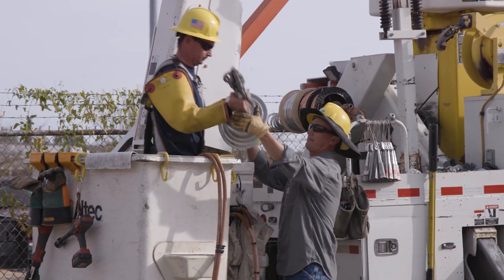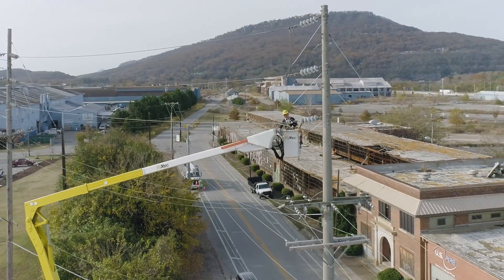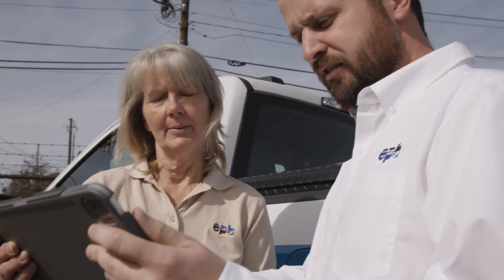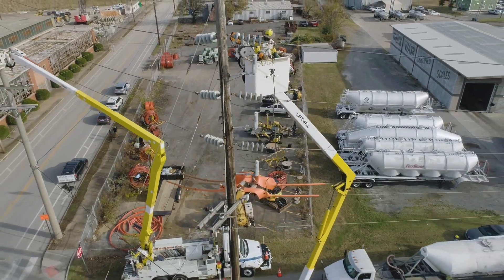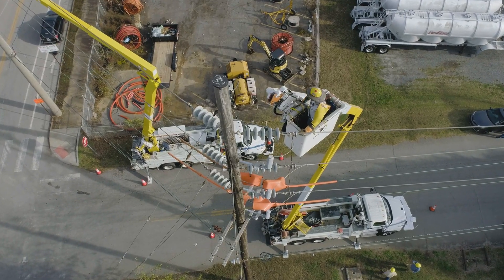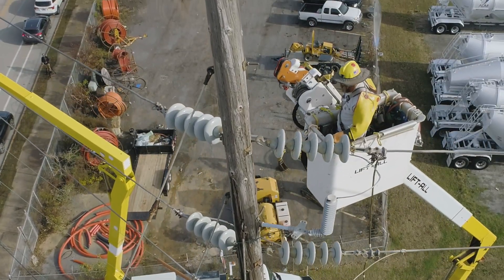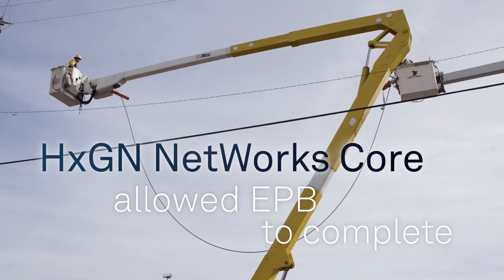Hexagon Networks provided a platform for us to quickly design the fiber network. Having the electric system already modeled within Networks Core gave our designers the ability to see poles, see structures, and see paths that were already established for the fiber, allowing them to quickly complete designs. We were challenged to make a 10-year project complete as quickly as possible, and having Networks Core allowed us to do that in about a two-year time frame.